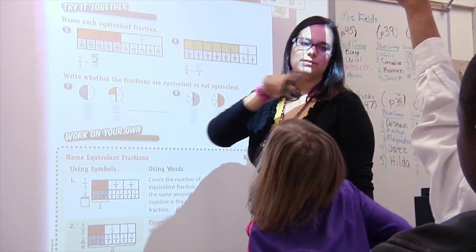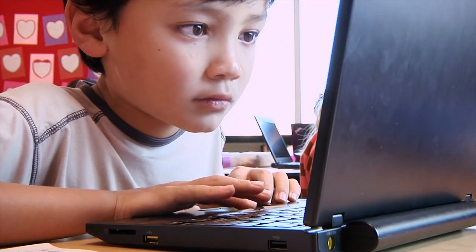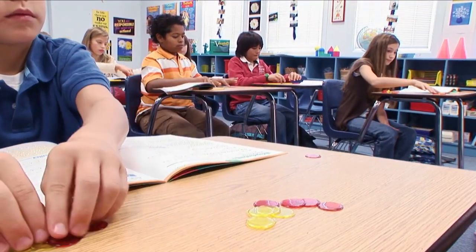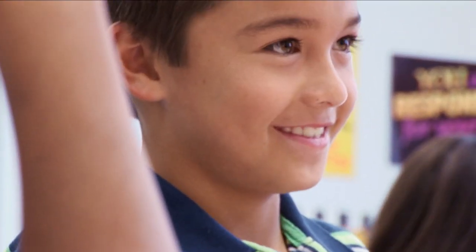V-Math combines systematic daily instruction, progress monitoring, and online adventure to build skills, develop concepts, raise test scores, and get students excited about math.